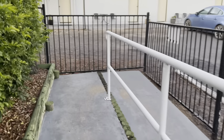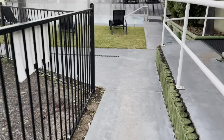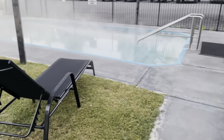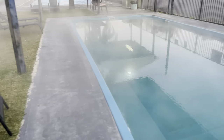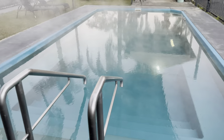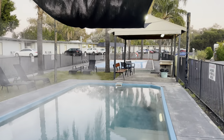So we're walking outside now. This is the outdoor hot spring. As you can see, the steam is coming off the top of the water. This one has a slide.